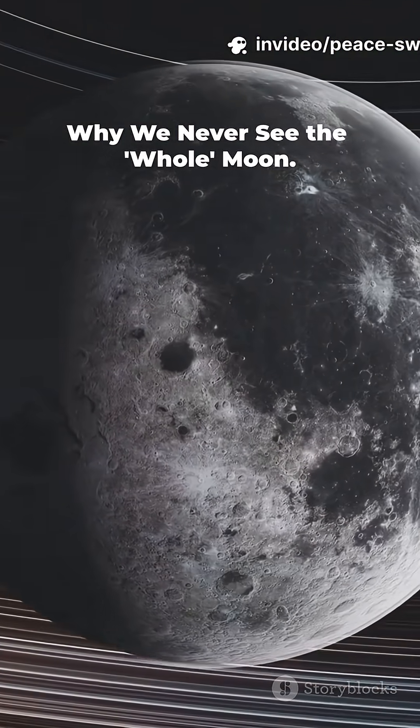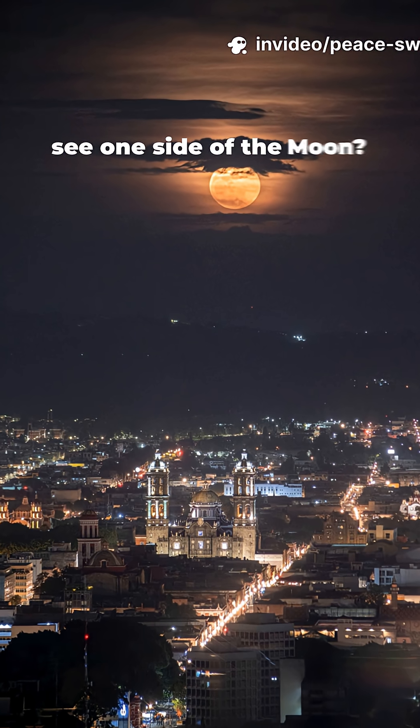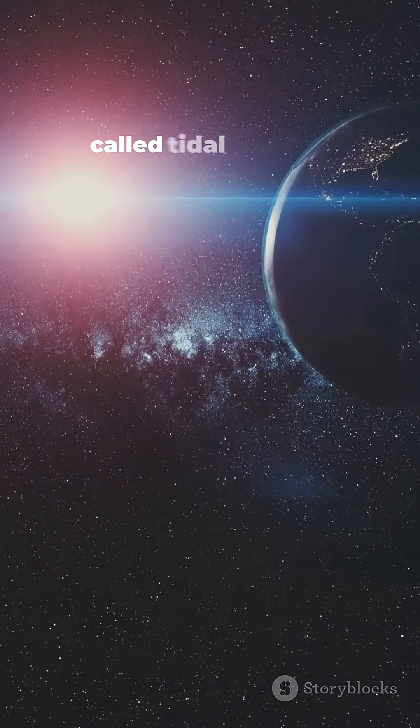Why do we never see the whole moon? Ever wonder why we only ever see one side of the moon? It's not a coincidence — it's a cosmic dance move called tidal locking.